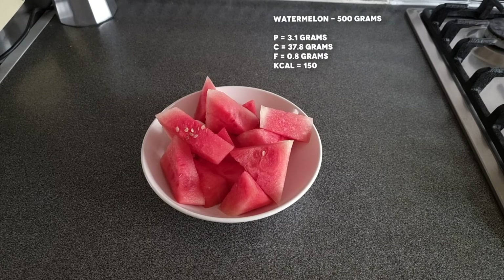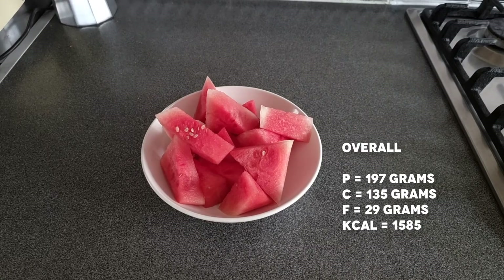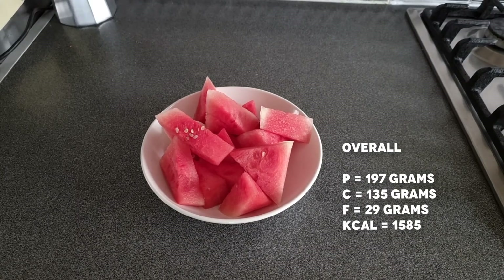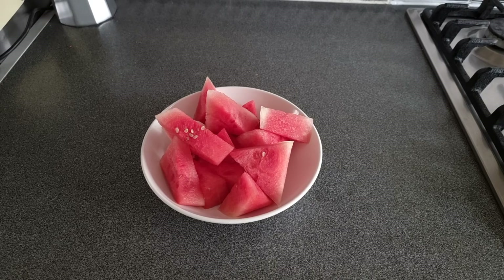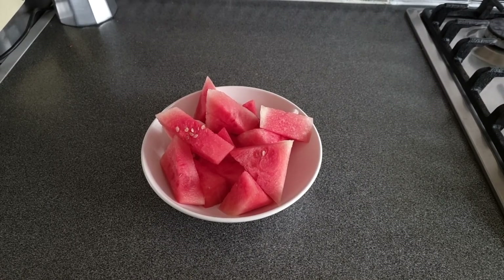For the final meal of the day I have a small watermelon — one of my favorite things to eat, really high in water content to keep your muscles full, and also very high in vitamin C and vitamin A. I finish the day with 1,585 calories, 197 grams of protein, 135 grams of carbs, and 29 grams of fat. I make sure I keep drinking water during the day, and following this diet helps me to cut and build up my strength. Thank you guys for watching — I hope you enjoyed it, drop a like, remember to subscribe, and I'll catch you in the next one!